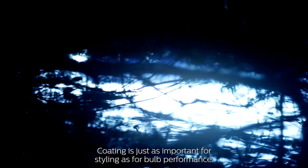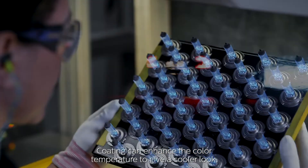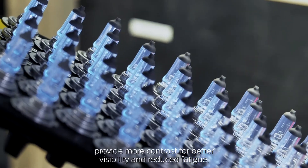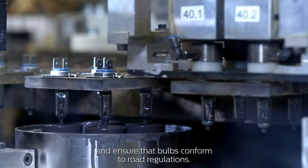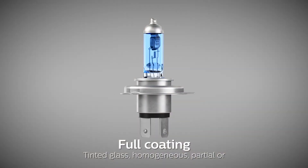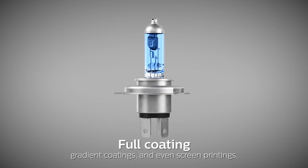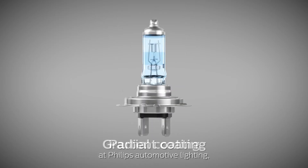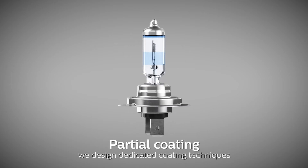Coating is just as important for styling as for bulb performance. Coating can enhance the color temperature to give a cooler look, provide more contrast for better visibility and reduced fatigue, and ensure that bulbs conform to road regulations. Options include tinted glass, homogenous, partial or gradient coatings, and even screen printings. At Philips Automotive Lighting, we design dedicated coating techniques for different products in our portfolio.